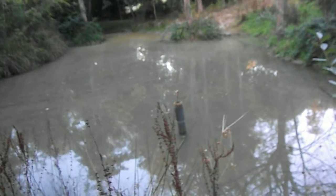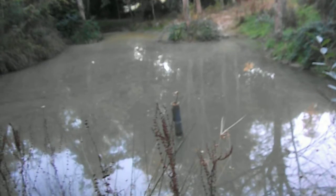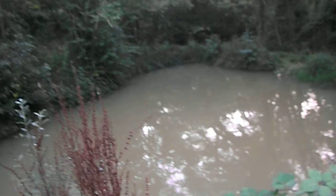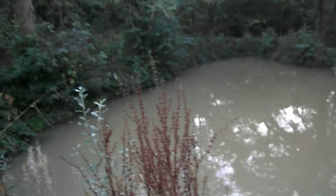Like I say, these ponds were dug about three or four years ago. There's a stream over that way, lower down, which feeds these ponds. They've been kind of dammed up.